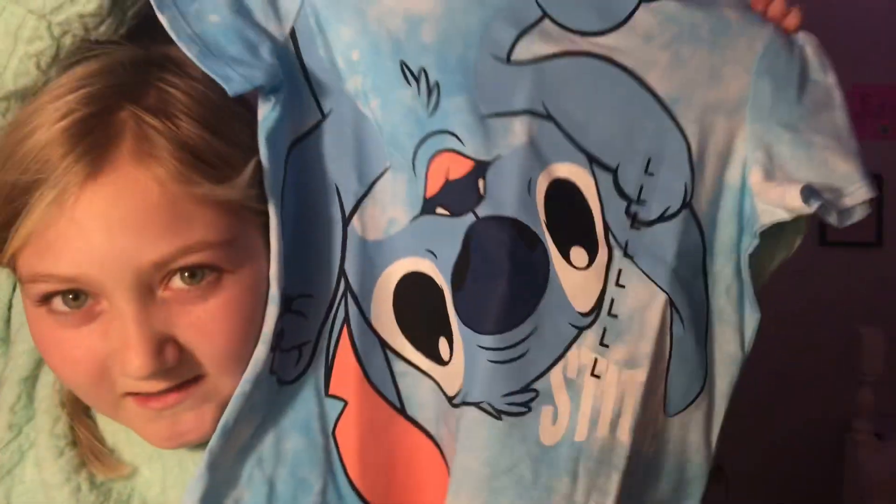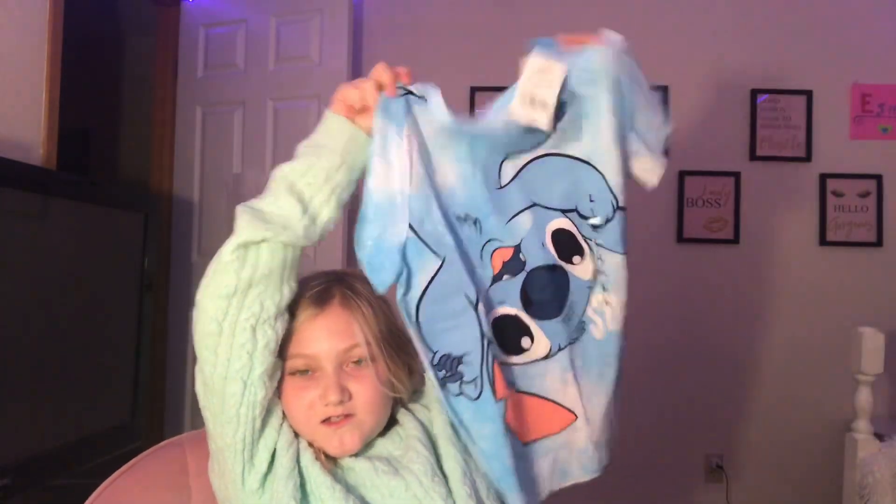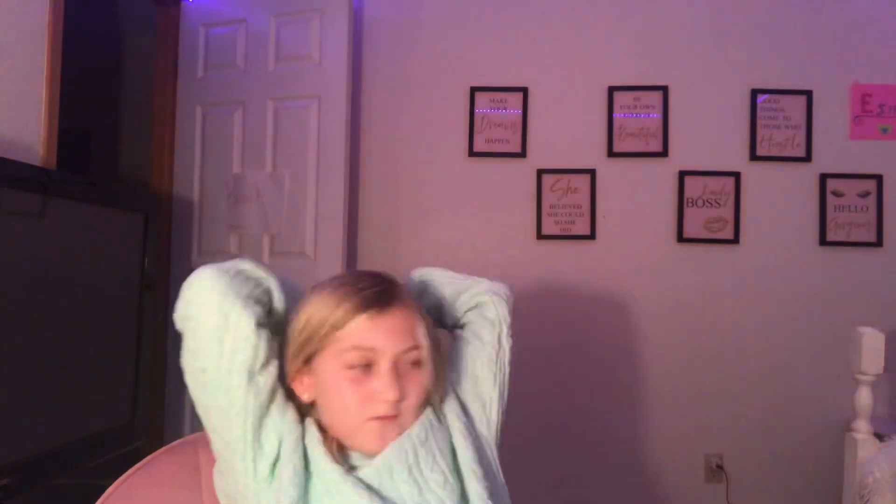Okay, so now probably my favorite — not for sure — but yes, this is item number four: my Stitch shirt. You're so cute, like me — no, just kidding! I don't know why but I love Stitch. Item number four done.